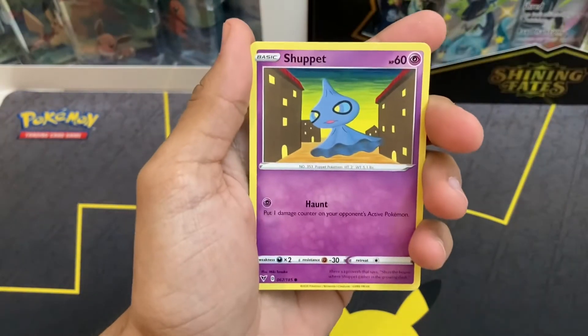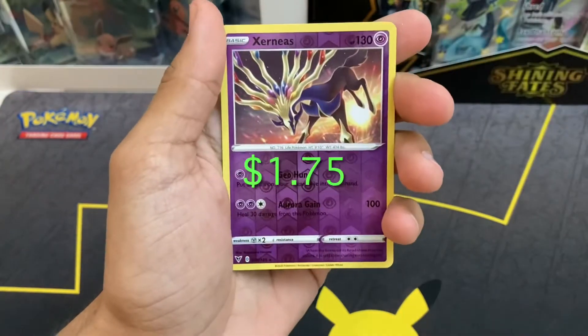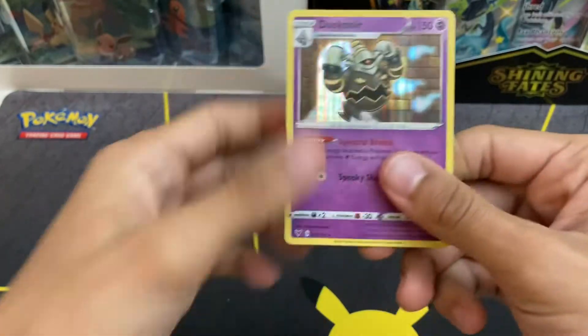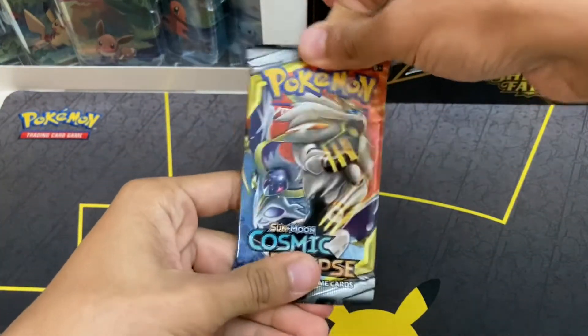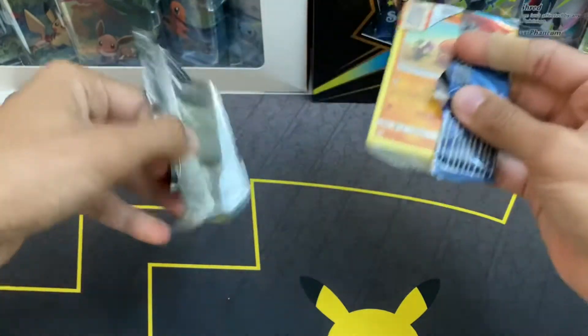We have a Shuppet, Puchiana, Voltorb, Rockruff, Xerneas Reverse Holo Rare, and Dusknoir Holo. It's a hit, can't complain. Our last Cosmic Eclipse pack — and I guess the last pack in general. Hopefully we get something good to finish off this video.